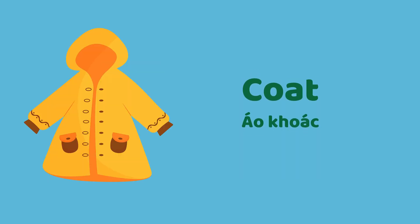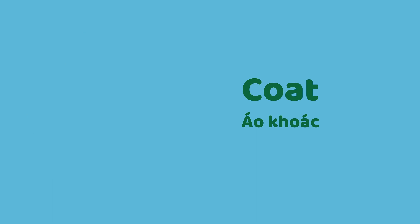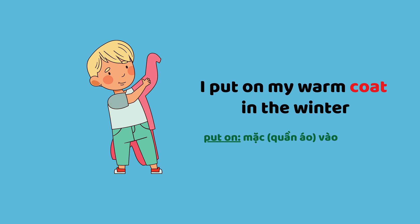Coat. I put on my warm coat in the winter.